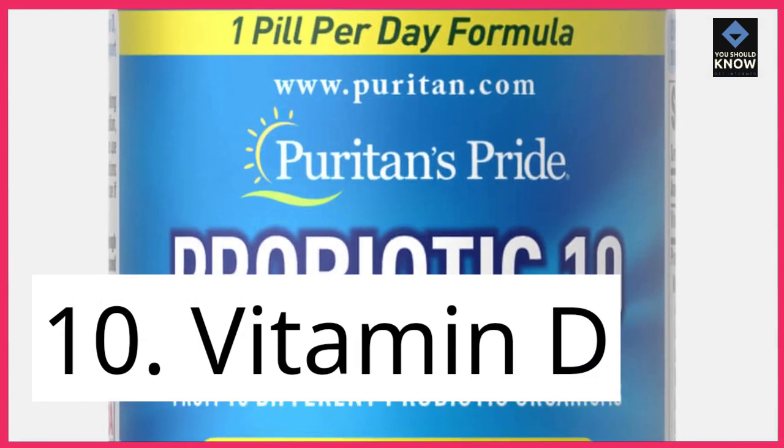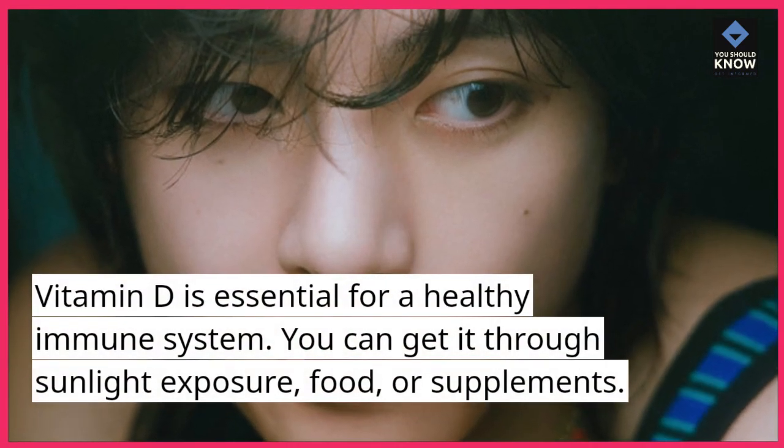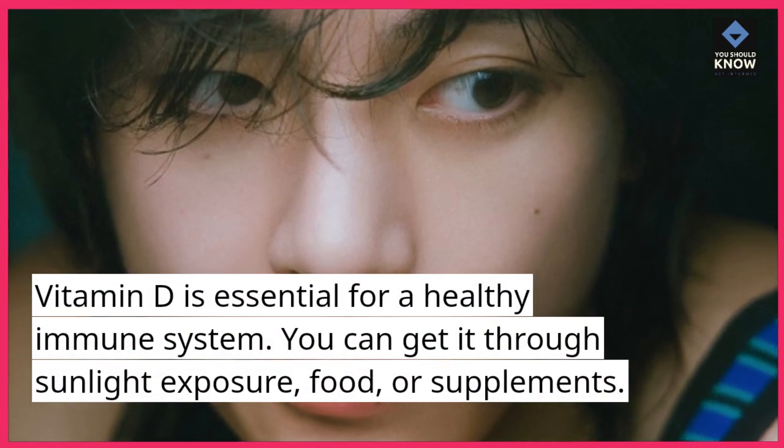10. Vitamin D. Vitamin D is essential for a healthy immune system. You can get it through sunlight exposure, food, or supplements.